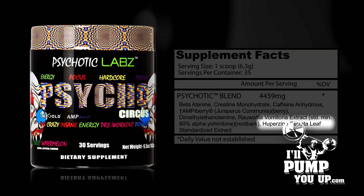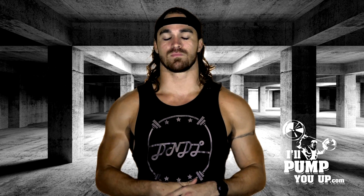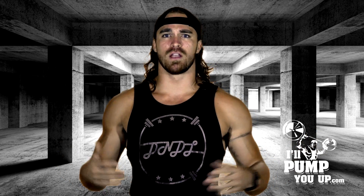Huperzine serrata leaf standardized extract — super long name — is a cognitive enhancer. One of my least favorite things about proprietary blends is I have no idea what the actual dosages are in there.